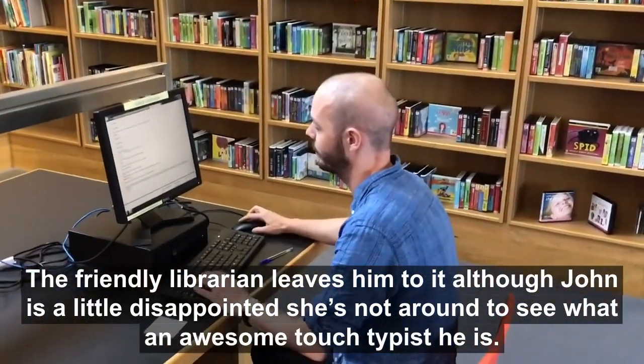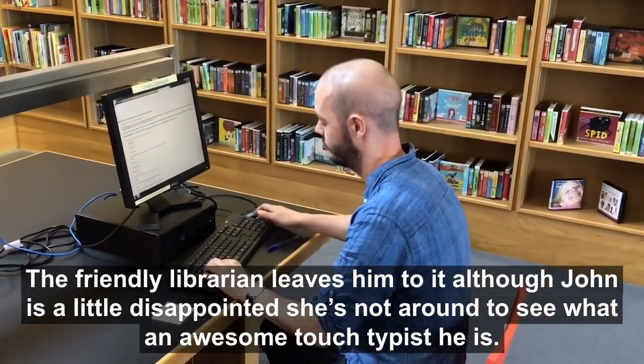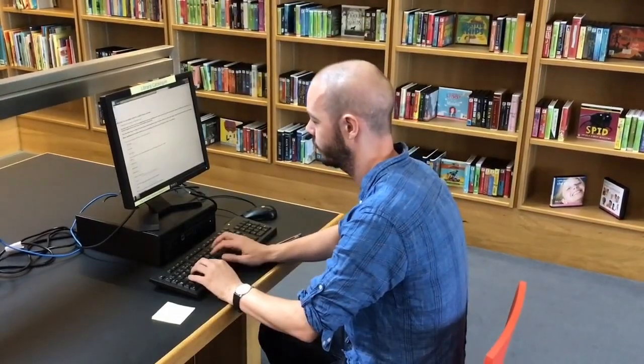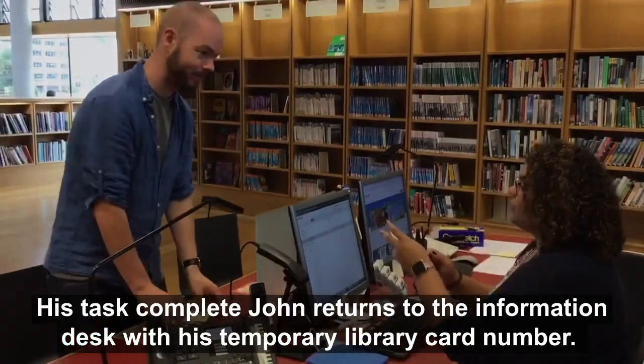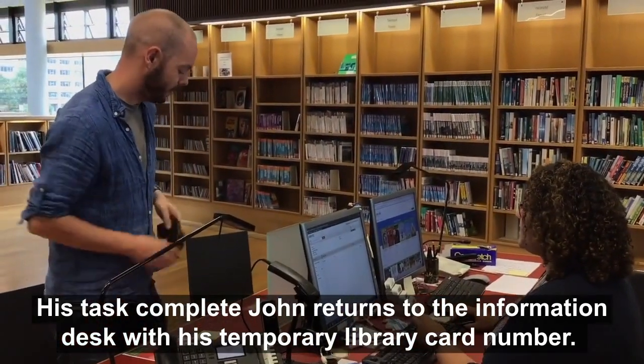Although John is a little disappointed she's not around to see what an awesome touch typist he is. His task complete, John returns to the information desk with his temporary library card number.